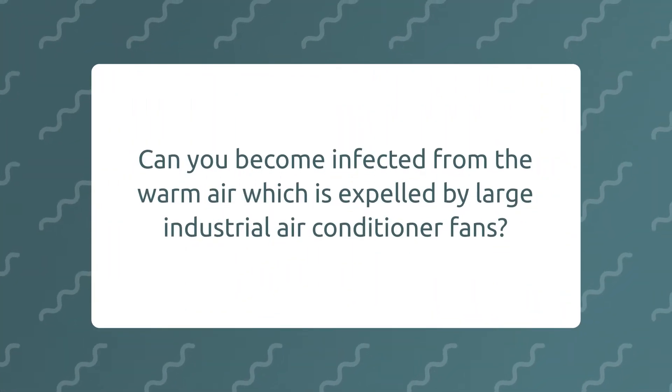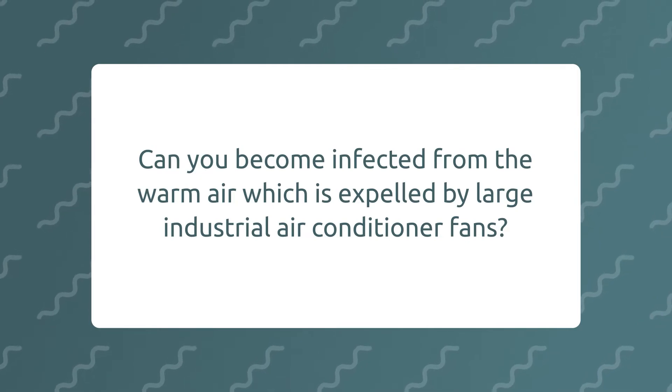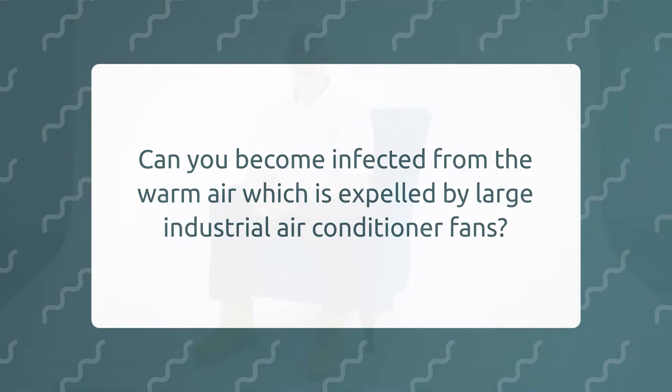Can you become infected from the warm air expelled by large industrial air conditioner fans? Yes, as the American Legion found out when we first discovered Legionella, there is that possibility. The difference is the air conditioning units are normally held up higher, so if the water is within the variant of causing Legionella, it would aspirate over the building and expand out around and down the building, rather than just being in a hand basin.